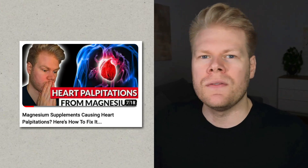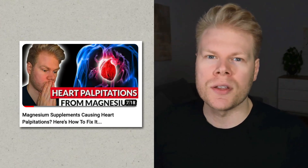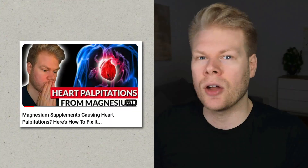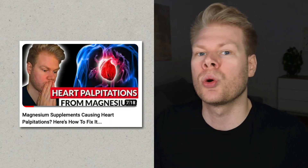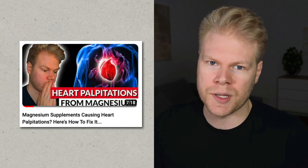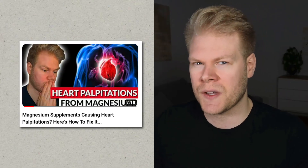A while ago I uploaded a video on magnesium supplements causing heart palpitations and how to fix that. It actually helped a lot of people, so I decided to record this one for potassium supplements, which can cause the same side effects. Most guides online talk only about potassium as being something good for your heart, so when you get heart palpitations from it, it can be confusing and kind of scary. Let me explain why this happens and how to fix it with a simple adjustment.